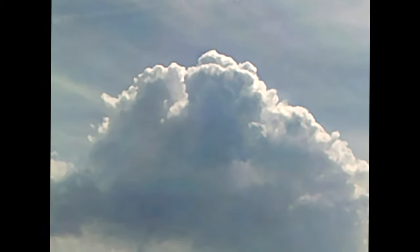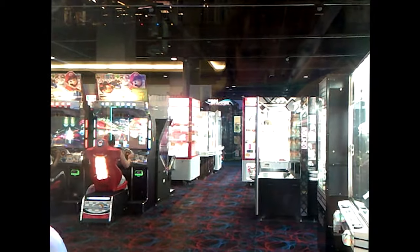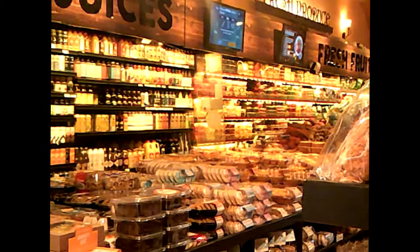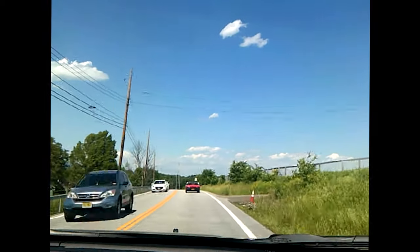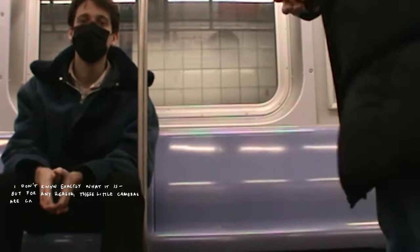I don't know if it's just because our generation collectively has stored associations between these camera textures and our childhood moments, or maybe it's just that the pixelation and distortion creates a space between reality and playback that registers as dreamlike, or maybe it's just the way that nostalgia for the past manifests in every generation and it's a passing fad of an ever-shortening trend cycle. But for any reason, these little cameras are calling for so much attention.